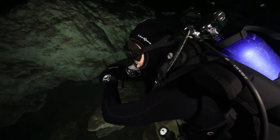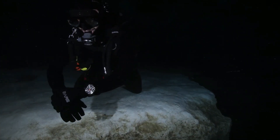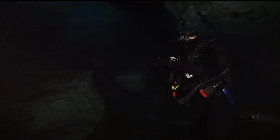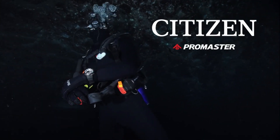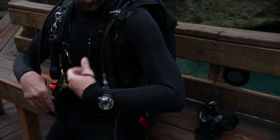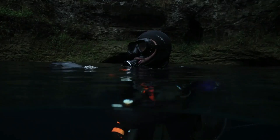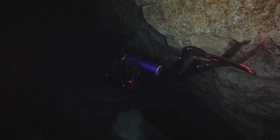Anti-reflective sapphire crystal. Item shape: round. Dial window material: scratch-resistant sapphire. Display type: analog. Clasp: buckle. Case material: stainless steel. Case diameter: 48mm. Case thickness: 19mm. Band material: polyurethane. Band size: men's. Band width: 31mm. Band color: black. Dial color: black. Bezel material: stainless steel. Bezel function: unidirectional. Calendar: day/date. Special features: luminous. Movement: Japanese quartz. Water resistant depth: 3,280 feet.